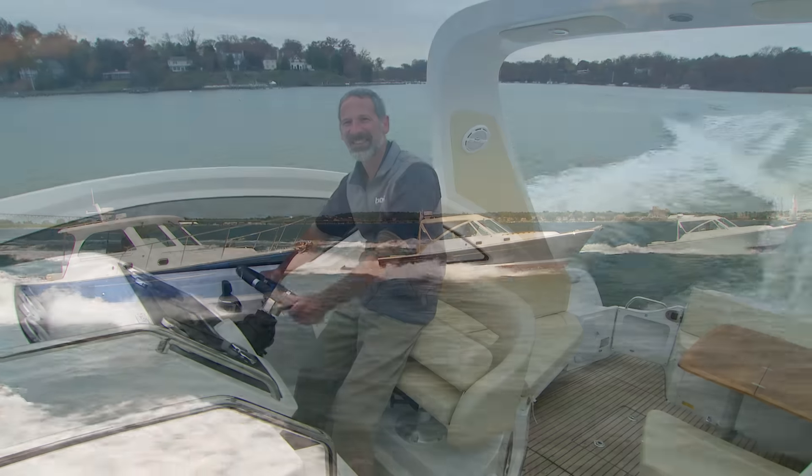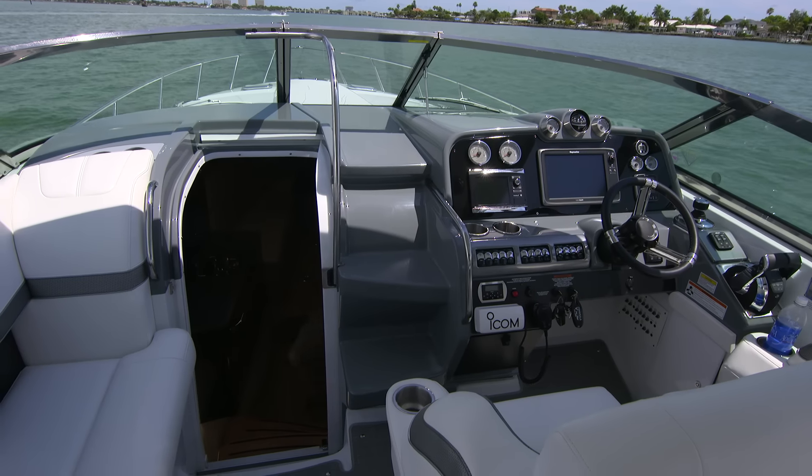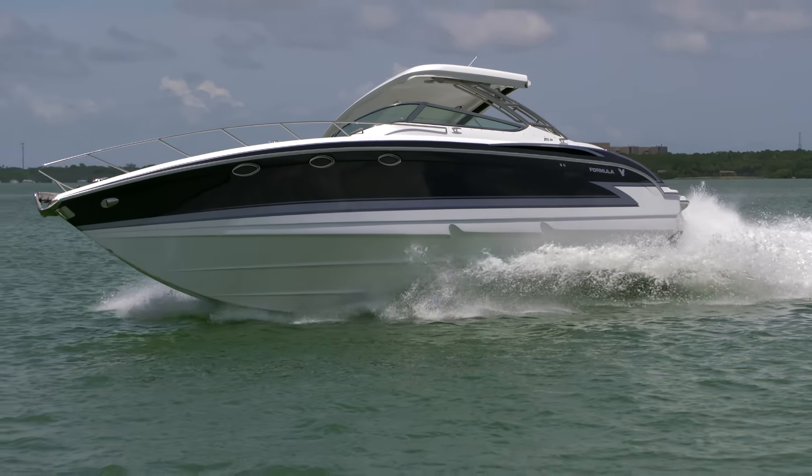Express cruisers come in a range of sizes. Older models can be a great way to get out on the water without breaking the bank. We've tested a lot of them at Boats.com.